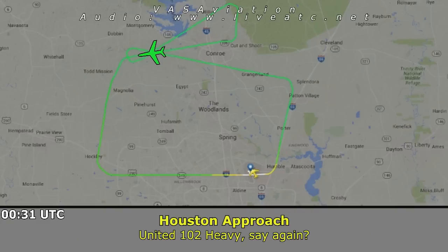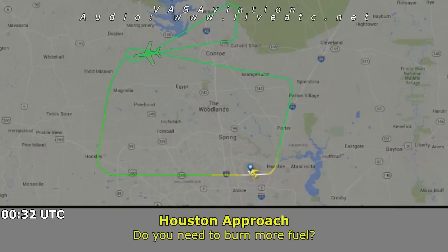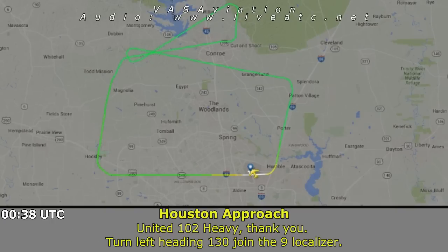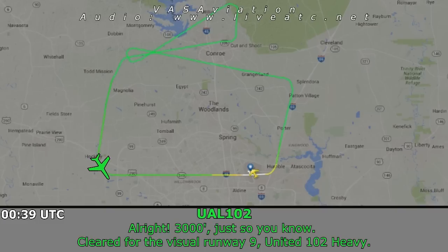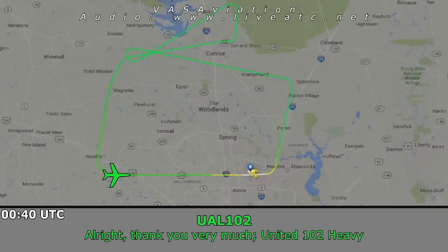United 102 Heavy, say again. Yes sir, we have 3,000 set, thank you. We're ready to turn in now. United 102 Heavy, turn left heading 130, join the runway 9 localizer. United 102 Heavy, cleared visual approach runway 9. Alright, 3,000, cleared visual runway 9, United 102 Heavy. No one in front or behind — speed at your discretion. Thank you very much, United 102 Heavy.